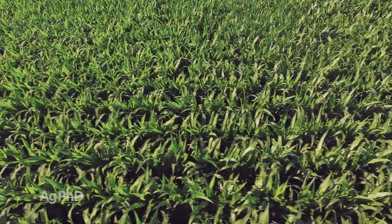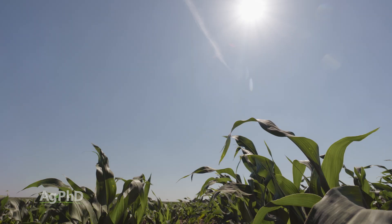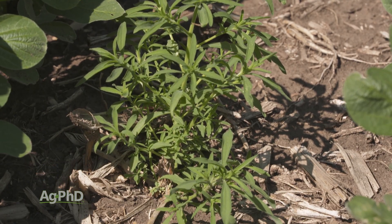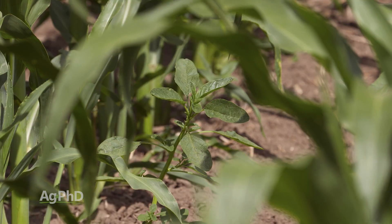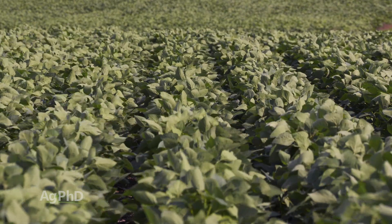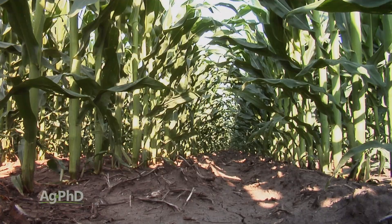We want our crop to catch all the sunlight, but here's the thing — before those rows are closed up, who's catching the sunlight? Not just the dirt — all the weeds that are going to come in between the rows. Weeds need water and they need sunlight, just like our crops do. So if we can close that canopy, they don't get the sunlight they need, and without that one important ingredient, those weeds just can't grow.